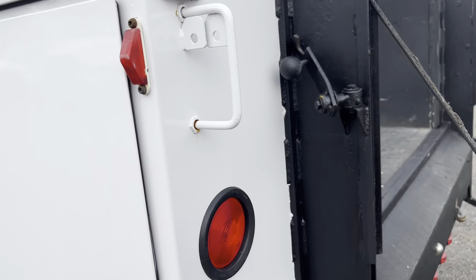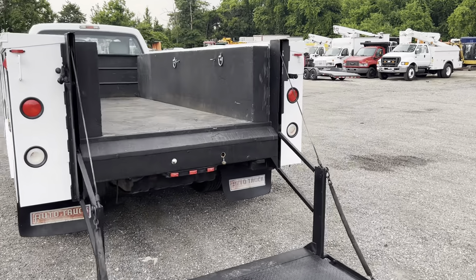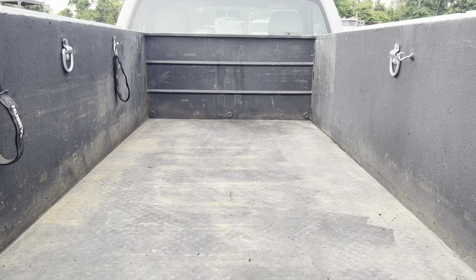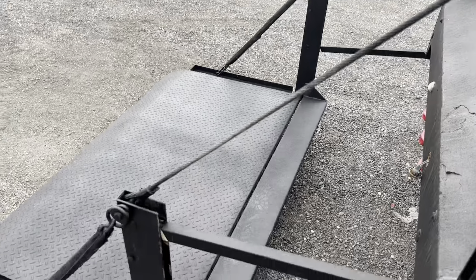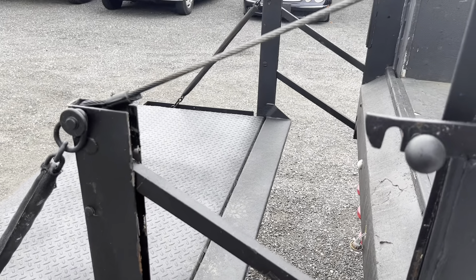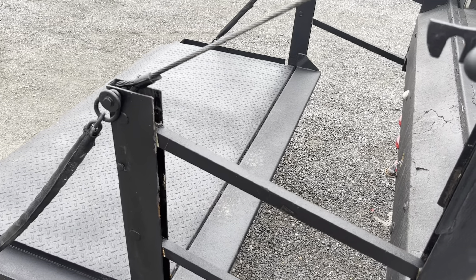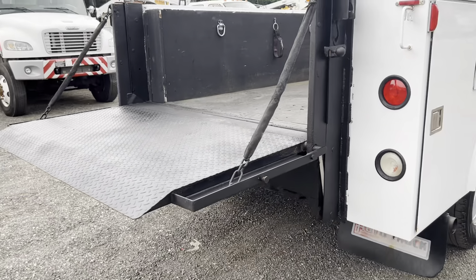Now these rear boxes do have an abnormal amount of surface rust and a little bit of scaling, but they are very, very solid — you could load these things down without any issue. Looking off the back, we do have our Tommy gate lift gate. It functions as it should via a toggle switch on the passenger side. In between the boxes you'll see some tie downs and D-rings. The floor is in nice condition, shows a little bit of wear from jumping in and out, but nothing too crazy. We'll go ahead and run the lift gate up — and you can see it functions as it should. No issues there.